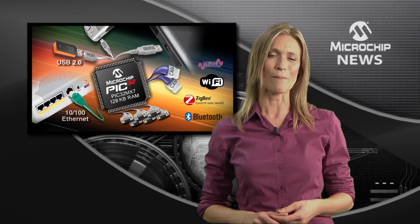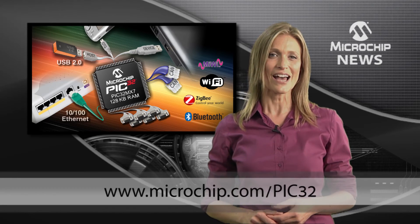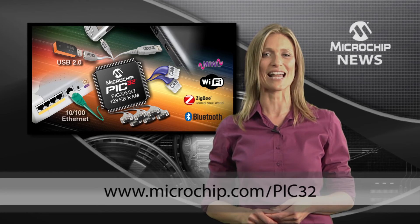Find out more about PIC32 connectivity at microchip.com/PIC32.